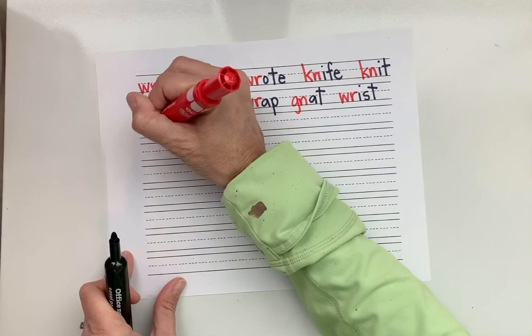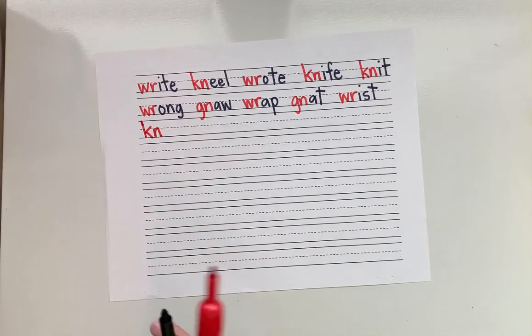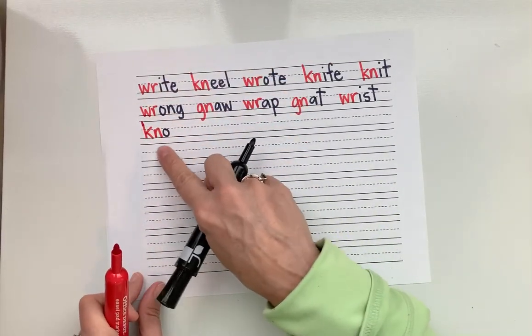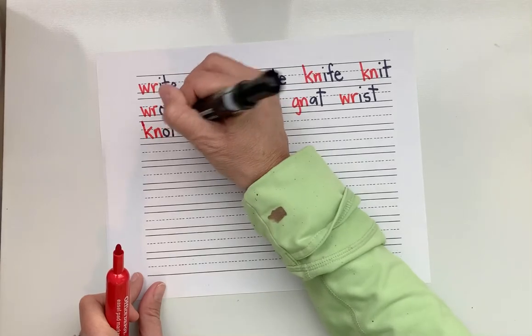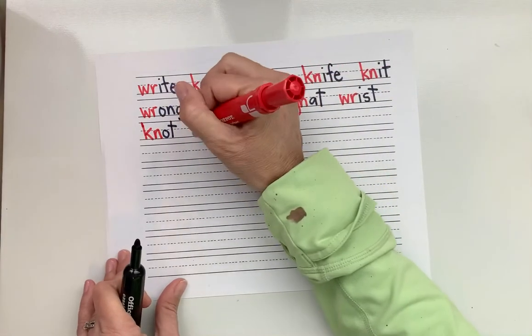Okay, let's do another one. K-N — what's the sound? N. Good. That K is silent. Short O: N-AW, then T — knot. What's the word? Knot. Good.